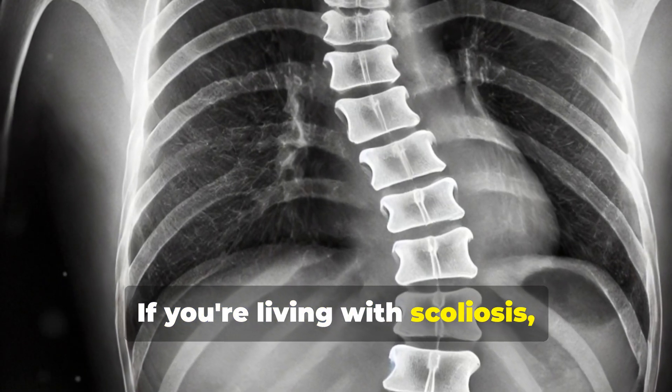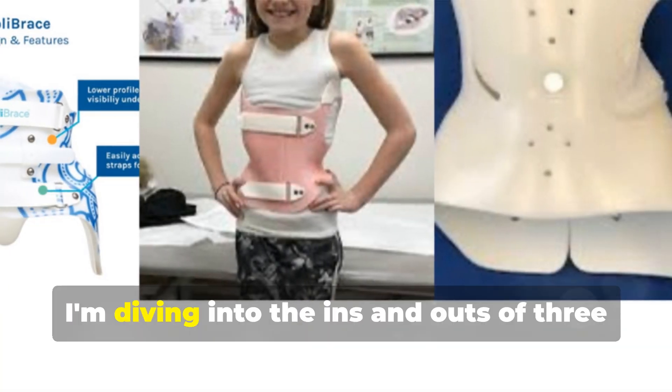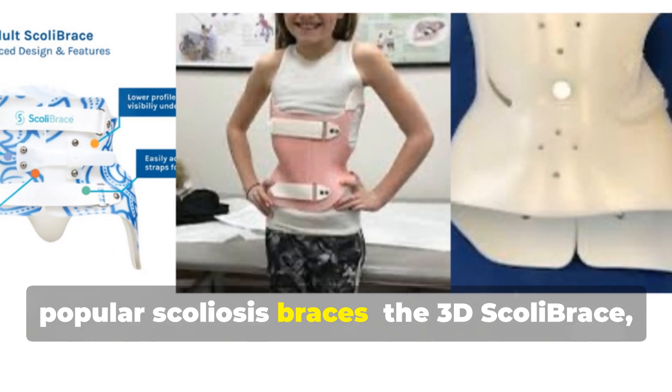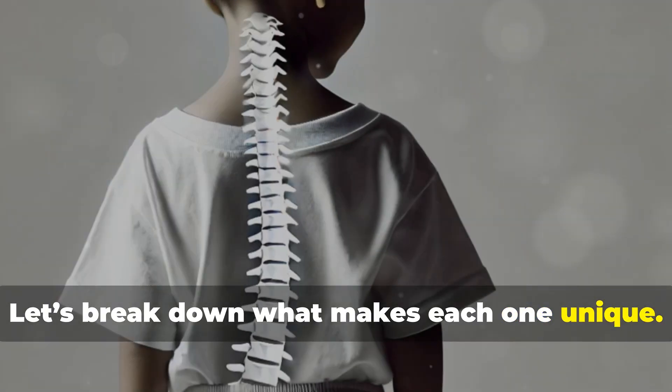Hey there, if you're living with scoliosis, you probably know that finding the right brace can make a world of difference. Today, I'm diving into the ins and outs of three popular scoliosis braces: the 3D Scoli Brace, the Cheneau Brace, and the Boston Brace. Let's break down what makes each one unique.